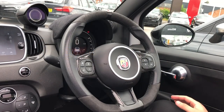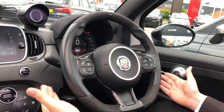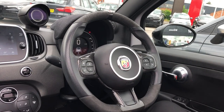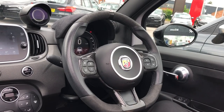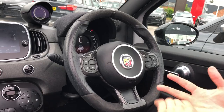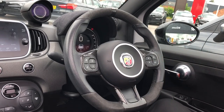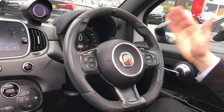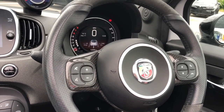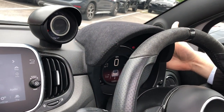Moving into the interior, you do have a lovely flat bottom sporty steering wheel that has leather, Alcantara, and carbon as well. It's also multifunctional — you've got your volume buttons to your left, and on the right you've got buttons for your Spotify or your radio station, and you can answer and hang up calls as well. You get a full digital instrument cluster with a digital speedo, which most people do prefer. Up top you do have Alcantara above the binnacle.